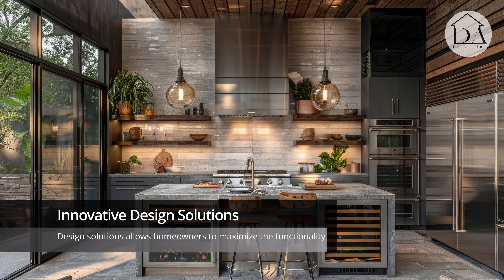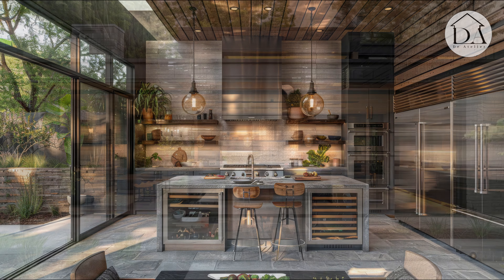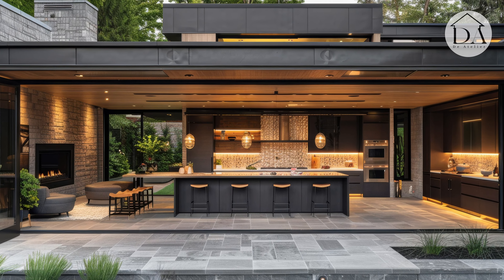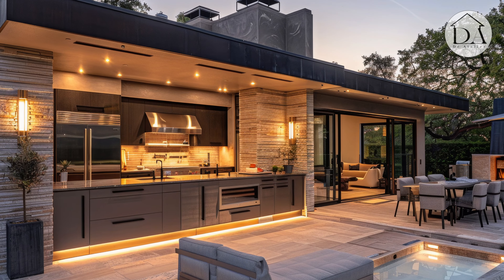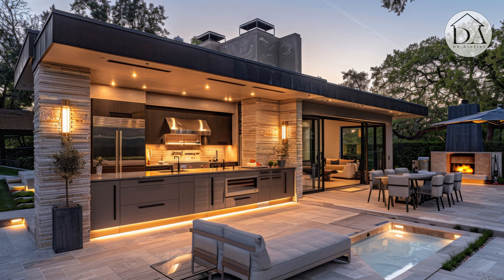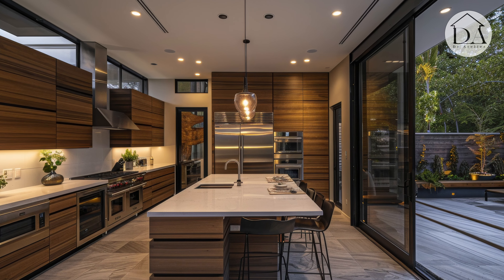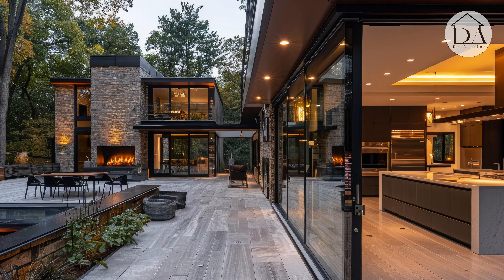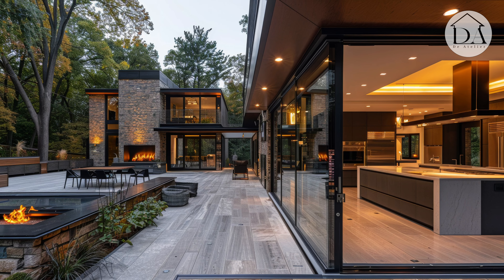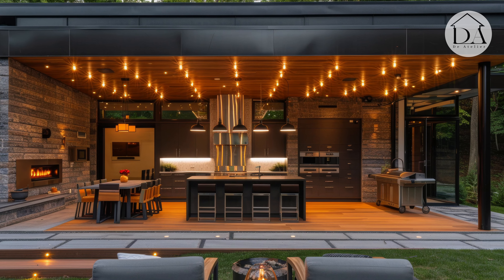Innovative Design Solutions. Exploring innovative design solutions allows homeowners to maximize the functionality and aesthetic appeal of their contemporary kitchen and rustic outdoor patio. By incorporating versatile storage solutions such as built-in cabinets, shelving units, and multifunctional furniture, residents can optimize space utilization while maintaining a clean and organized environment.